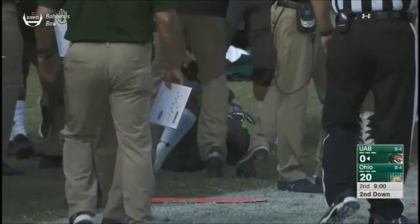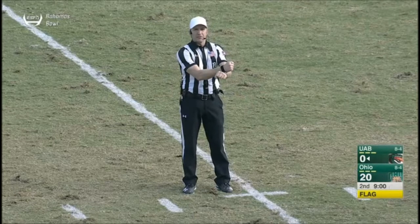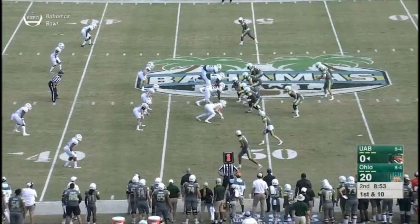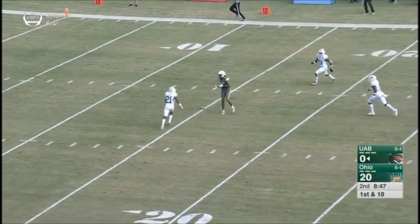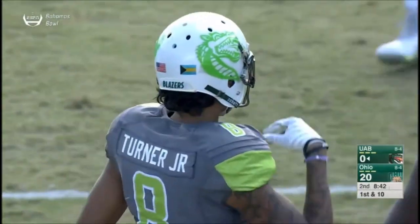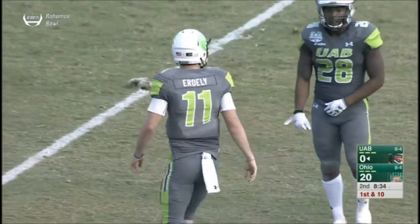Spencer Brown on the receiving end — there is a penalty flag. Might have been a late hit out of bounds. Personal foul, late hit out of bounds on defense number two, 15-yard penalty, automatic first down. The Blazers will take it any way they can get it. Erdly going to throw it down the middle of the field — it's caught. It's Ronnie Turner who spins down to the 10. By far the biggest play in the game for the Blazers — that's good for 37 yards and maybe just the spark they need.